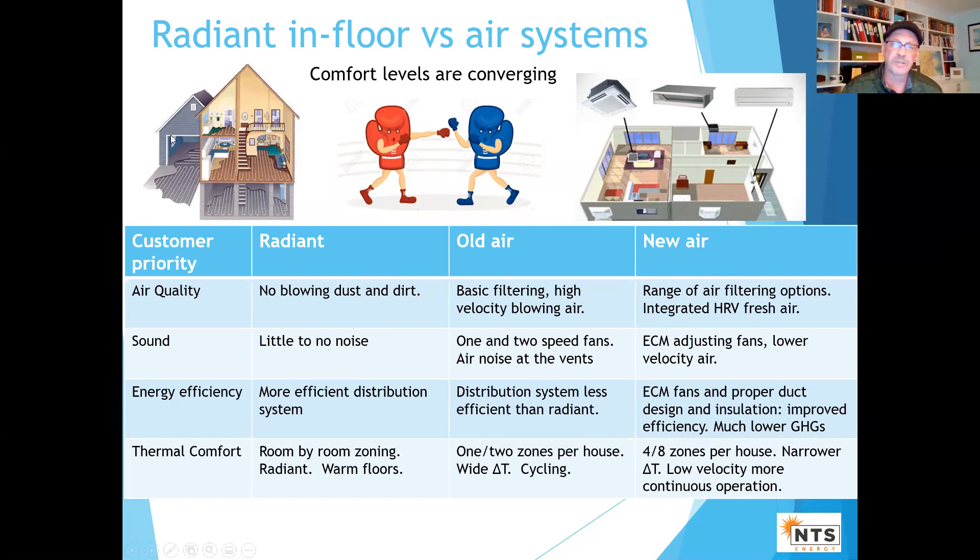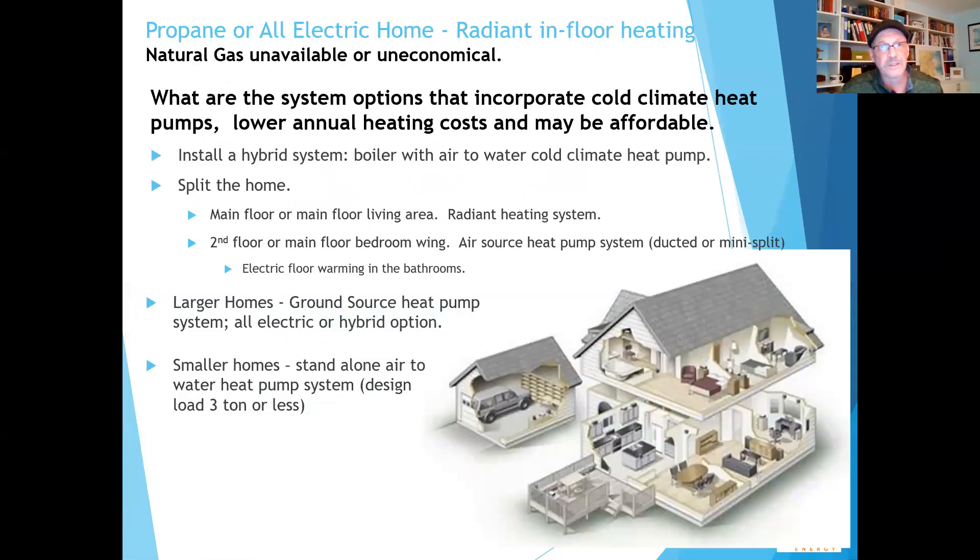A lot of customers still have in their mind the old air system versus a radiant system. Where that comes into play in new construction is customers have conflicting priorities. The conflicting priorities are: I want radiant in-floor heating, but I also want an all-electric house or very high level of energy efficiency. How can we marry these technologies together and make it affordable?